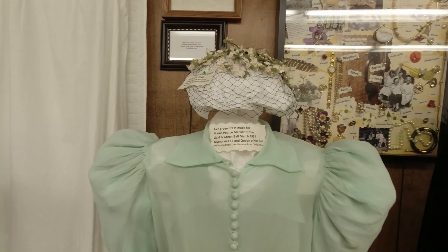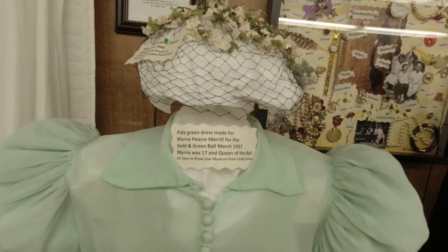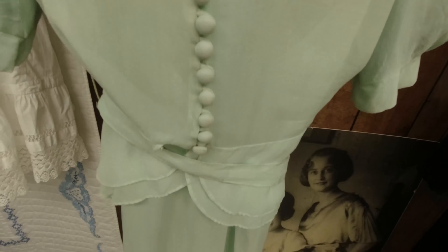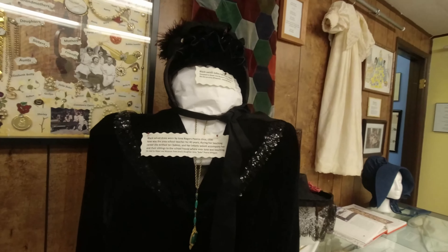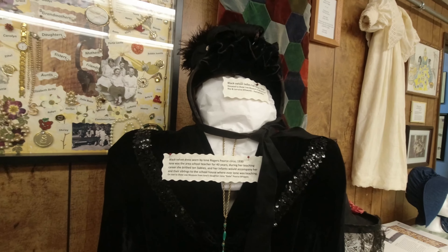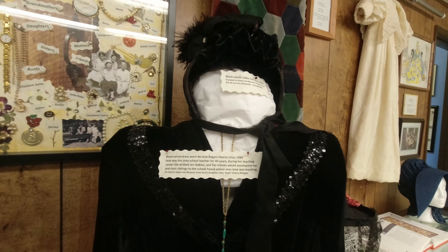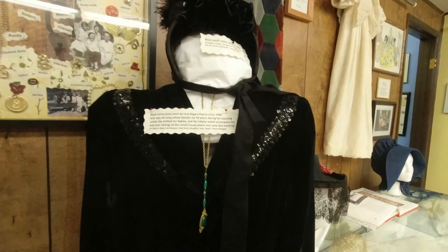Pale green dress made for somebody in 1937 — she was 17 and queen of the ball. This is what she wore. Black velvet dress worn by Lone Rogers Pierce, 1930. She was an area school teacher for 40 years. This looks like something a school teacher would wear. Check out them boots — that's a school teacher boot if I've ever seen one.